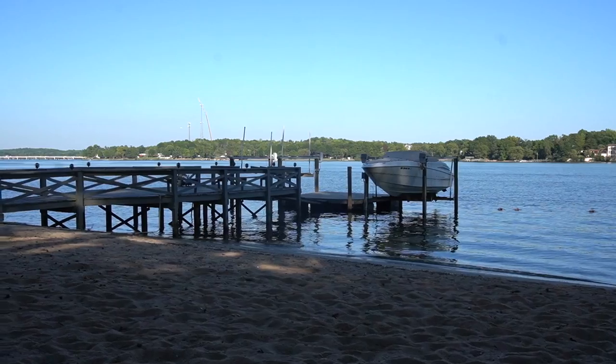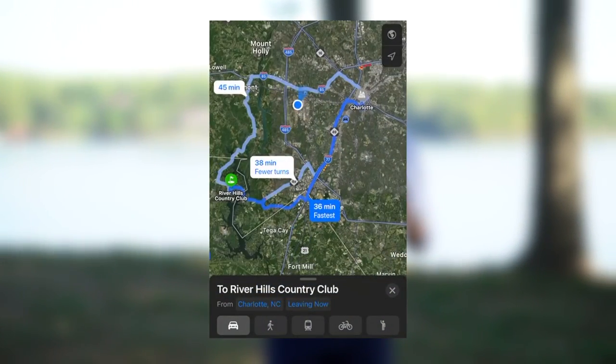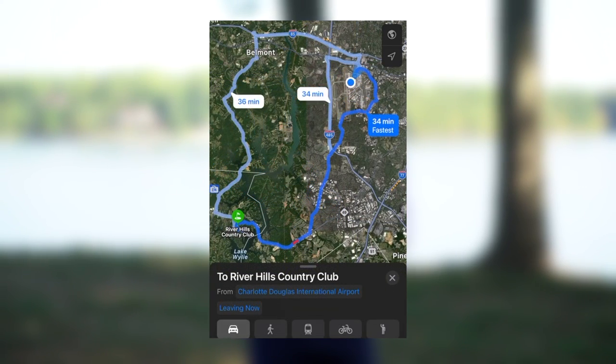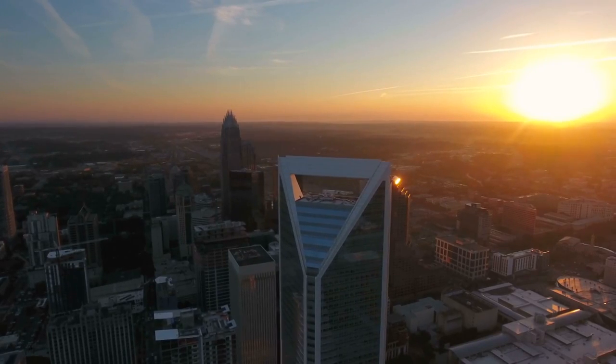One thing residents love about calling River Hills home is the location. It's right across the Buster Boyd Bridge, over in South Carolina, nestled on the shores of Lake Wiley. You're about 30 to 45 minutes from Charlotte city center depending on traffic, and about 30 to 35 minutes from Charlotte International Airport. A lot of clients actually move from North Carolina to South Carolina because you find much better taxes, great schools, and still great proximity to all Charlotte has to offer.